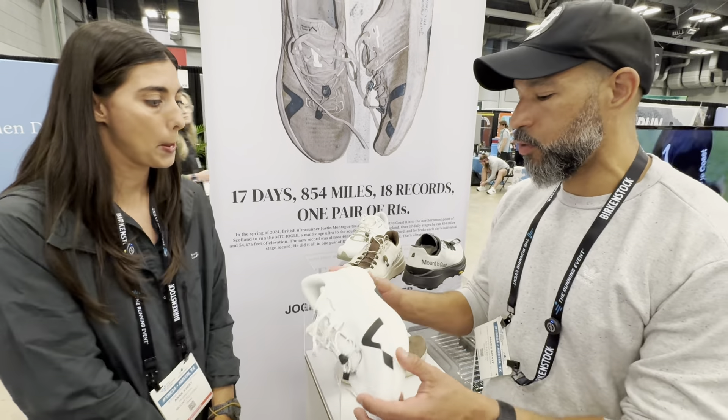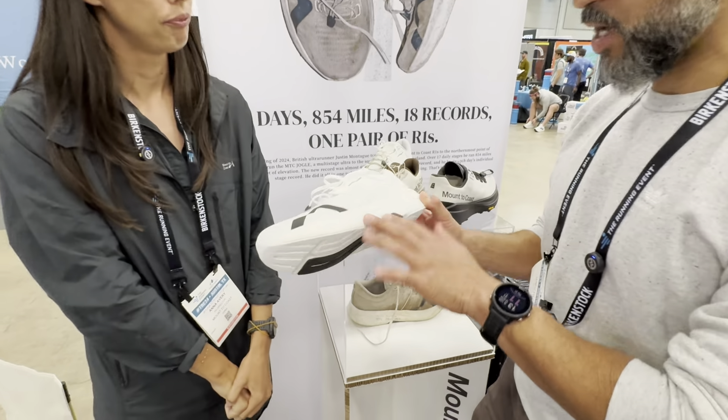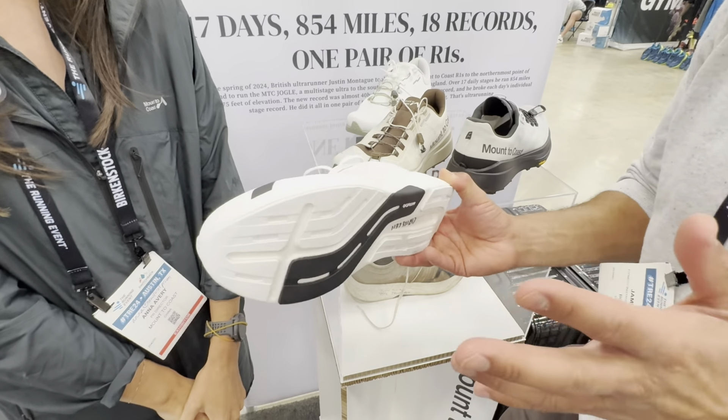So with the foam — I understand it's proprietary — but what kind of foam is it? Is it bouncy, comfortable, springy?